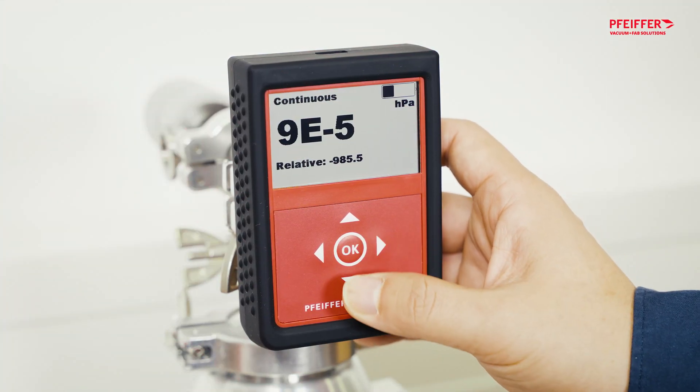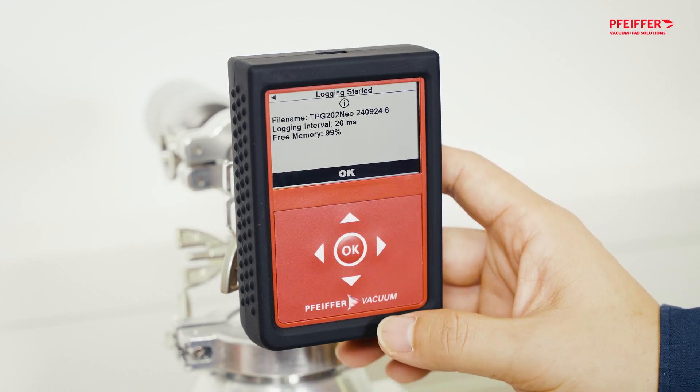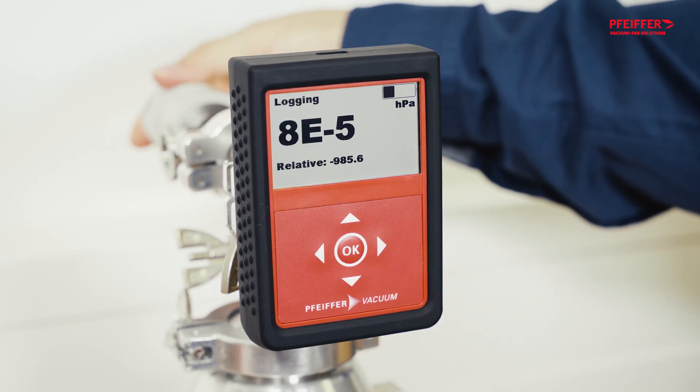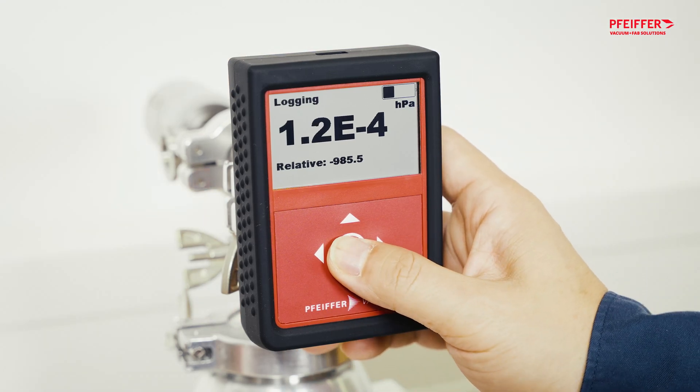Record your data by selecting Start Logging. Keep an eye on the values in real time on the gauge's display. Once you have the information you need, you can stop the log again by selecting Stop Logging.